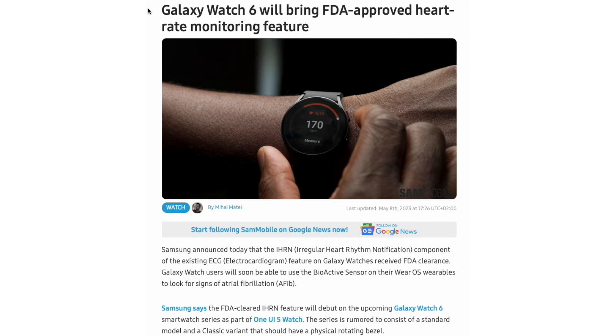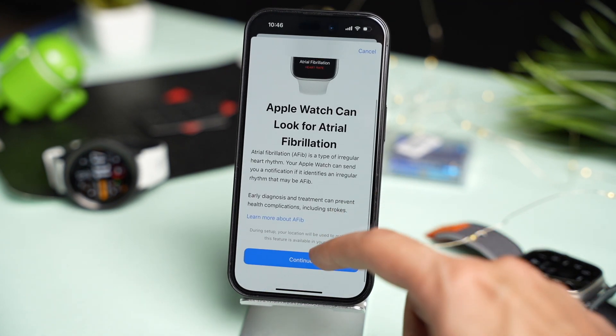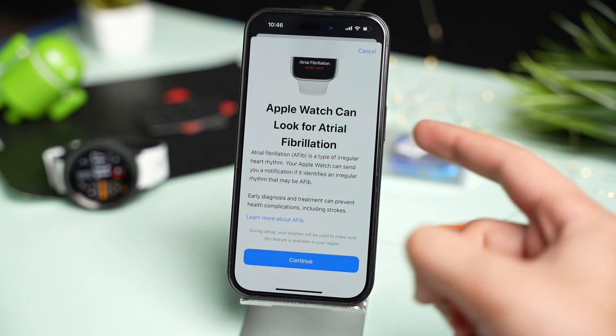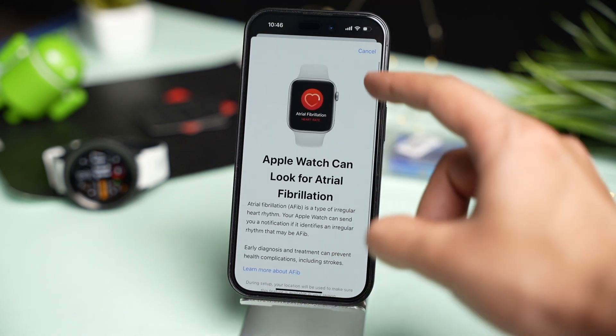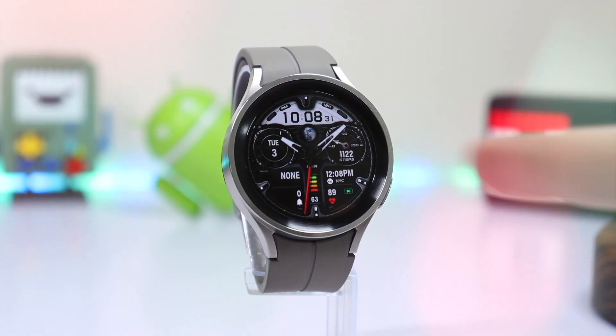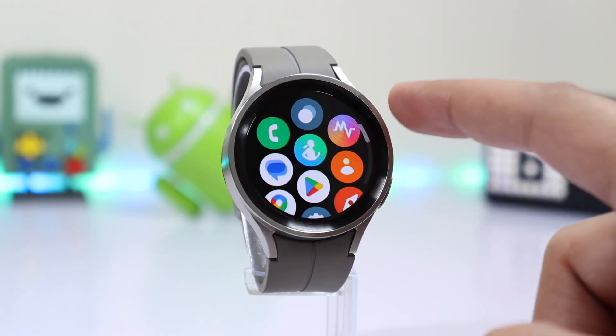The ECG can then tell if there is any sign of atrial fibrillation or not. Right now, Samsung got approval from the FDA only in the US — we have to wait a bit more to see where exactly this feature will be available. For example, the Apple Watch's background irregular heart rhythm notification system is not available in all regions. The good news is this won't be limited to Galaxy Watch 6.